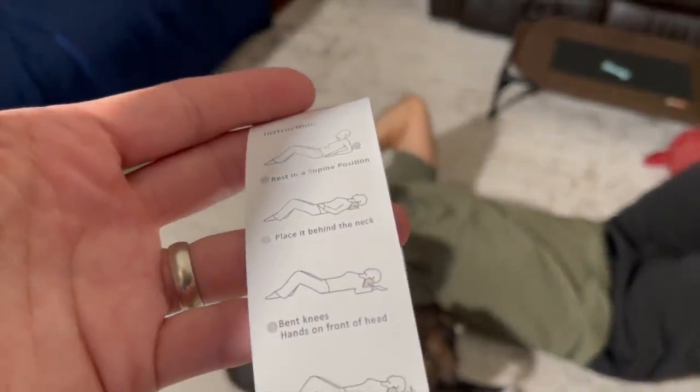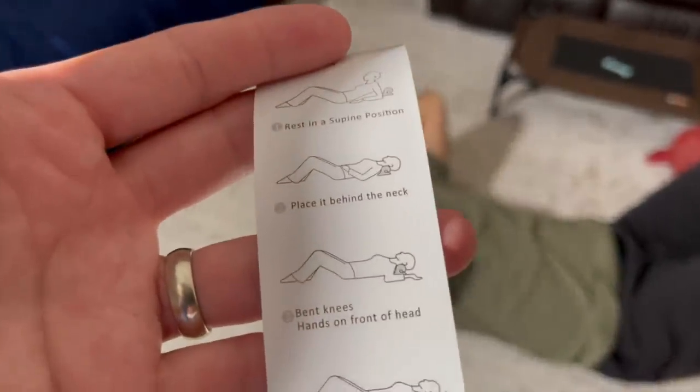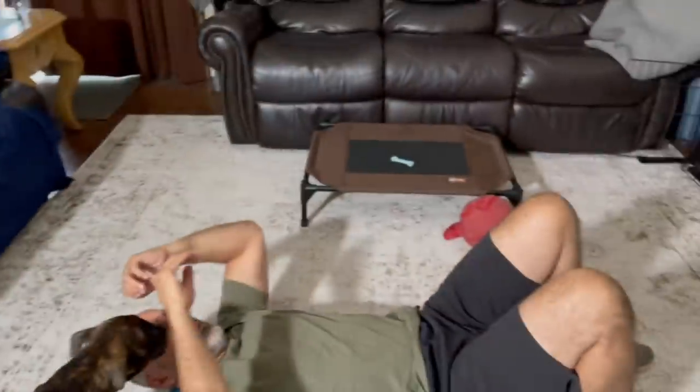It says place behind the neck, bent knees, hands on front of head — so like up like this.